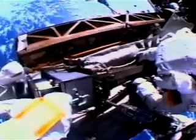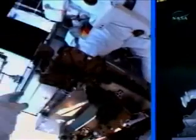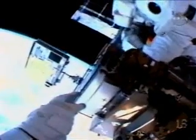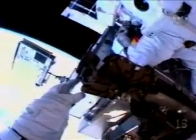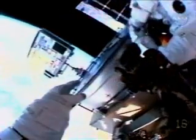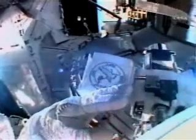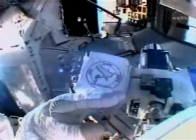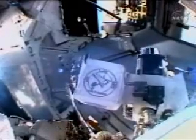Williams and Reiter moved out to the S-1 truss to install a device that measures the development of electrical potential. Those measurements will aid in developing procedures to prevent arcing. Then they returned to the airlock to install two containers of spacecraft construction materials to test how those materials withstand the spaceflight environment. When they quickly completed several other tests, including a test of an infrared camera to detect damage on the material used to line the leading edges of a space shuttle's wings and nose, they got the go-ahead to tackle a few extra jobs.